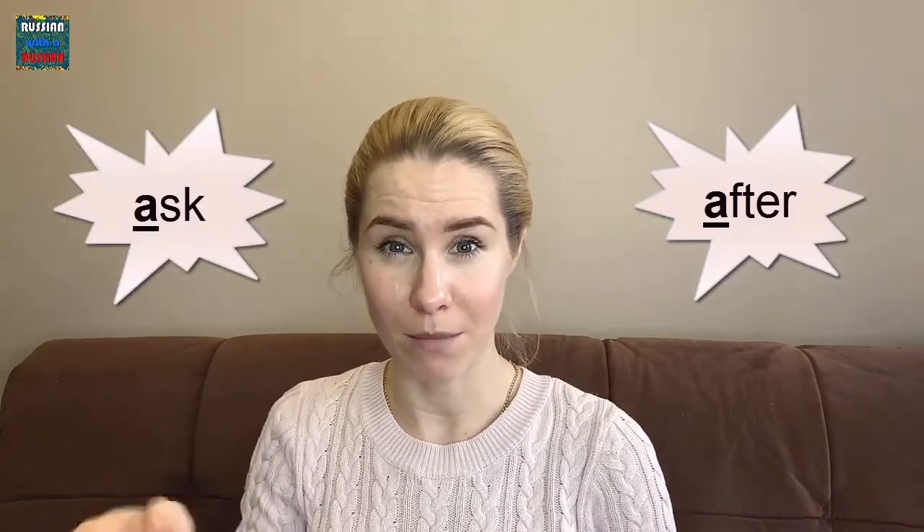And finally, Я. This letter sounds like YA in yummy, yummy. But in some cases it sounds like A in after or ask. The main sound is YA.